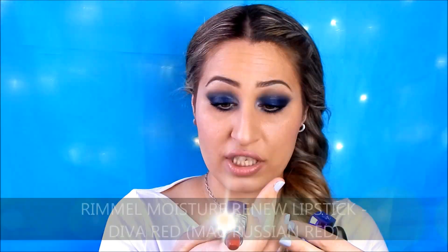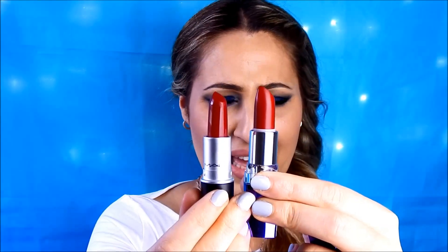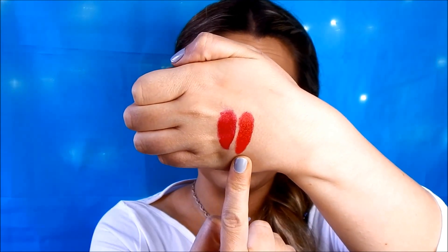Russian Red is a very true deep red matte lipstick, but it is not as matte as Ruby Moon and it is really comfortable to be worn on the lips. The dupe for this one is from the Rimmel Moisturising range which I absolutely love, and the one I have is called Diva Red. Side by side the color is absolutely very very close. This is Russian Red and this is Rimmel Diva Red, number 500.